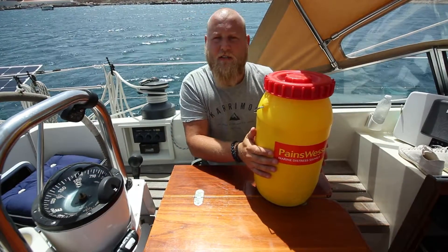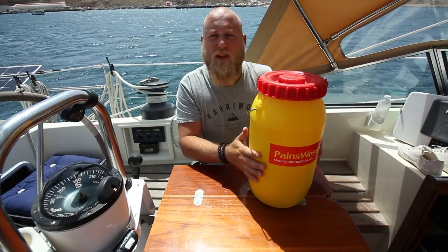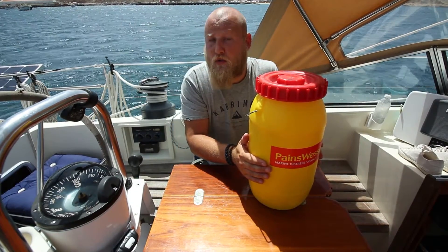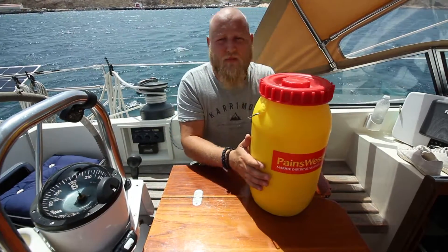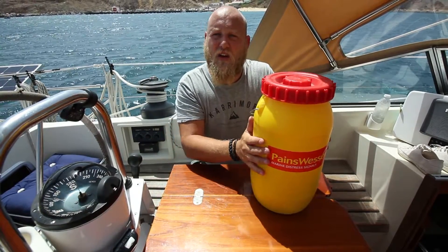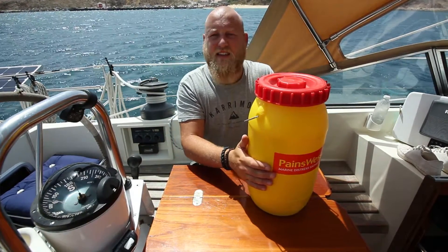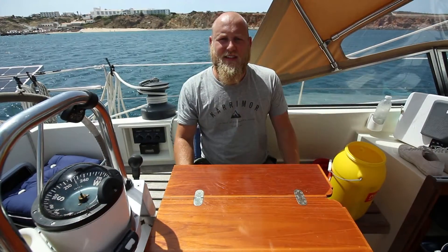Now we're going to go through the flares. This is my flare pot — it lives just below my companionway steps. The grab bag is actually going to live right next to it, so they're both in the same place, easy to grab when abandoning the boat — which hopefully we'll never have to do.